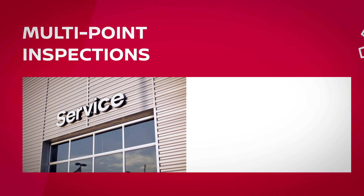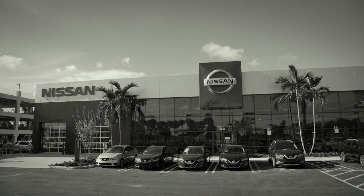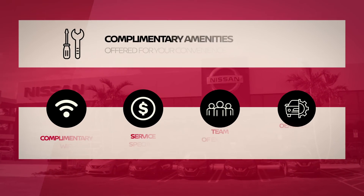Our technicians know your vehicle better than anyone. While services are performed for your convenience, complimentary amenities are available.